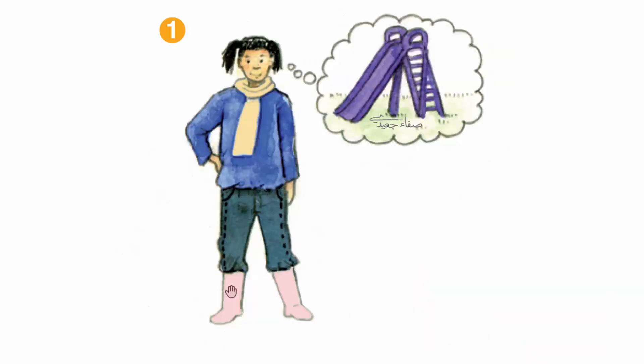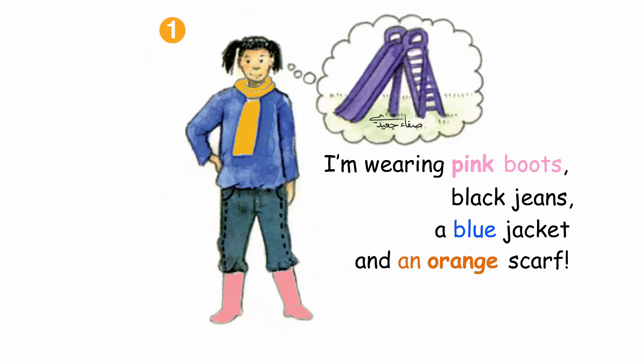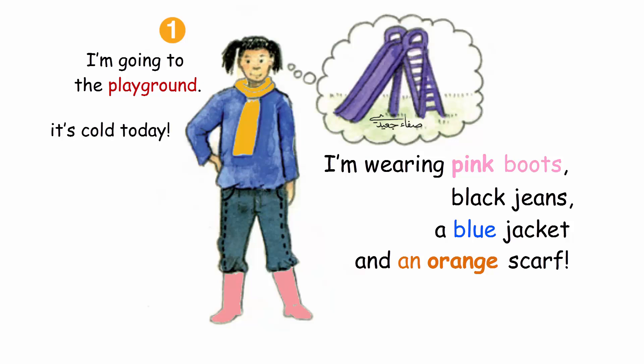I'm wearing pink boots, black jeans, a blue jacket and an orange scarf. I'm going to the playground. Brrrr! It's cold today.